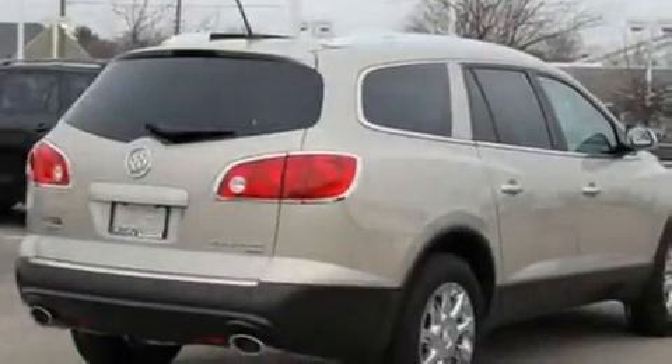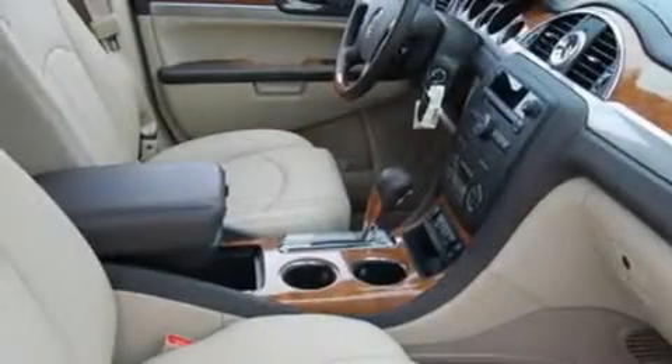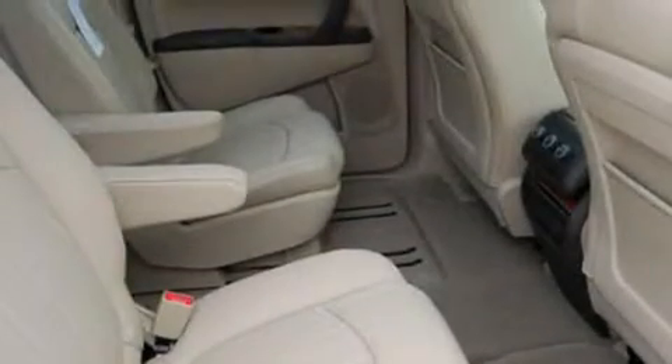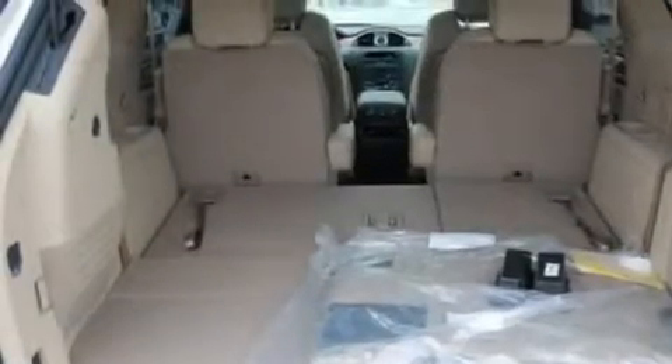Its top features include memory settings for the driver's seat positions so you can recall your favorite position with the push of one button, a heated passenger seat, cruise control, XM satellite radio, leather seats, audio anti-theft protection, front fog light, a low tire pressure indicator, and air conditioning.